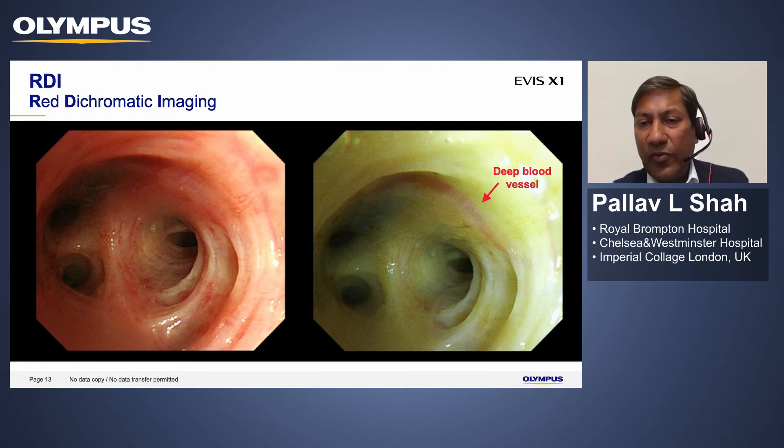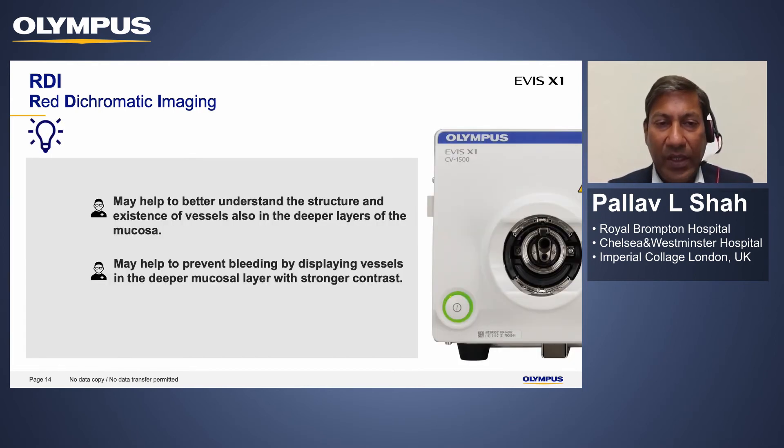If I was doing a superficial cryobiopsy to get tissue diagnosis of a superficial lesion, I would choose an area with less vascularity rather than an area with deeper blood vessels. I would hope that this imaging system will help reduce potential complications when performing interventional procedures. It gives us a better understanding of the deeper layers than we are currently aware of.